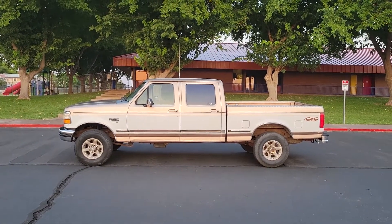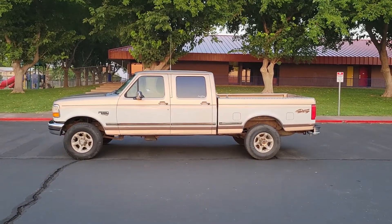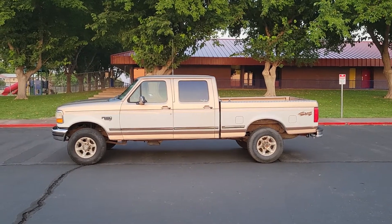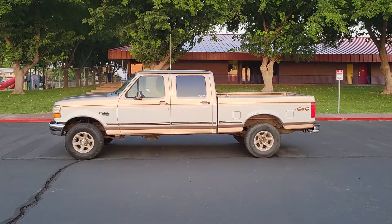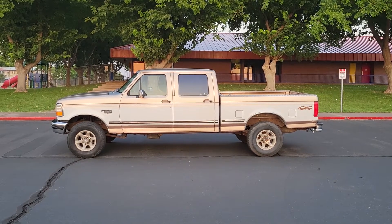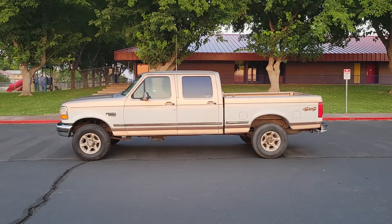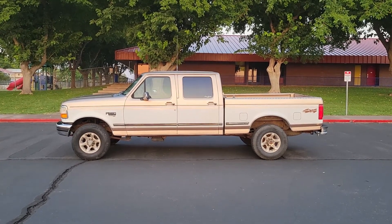I'm the third owner on this truck. I knew who the first owner was, I knew who the second owner was, and now I'm the third owner. I've had it maybe four or five years. Loved it. Great truck. Loved the way it looks, loved the way it pulls — everything. But it's a man's truck, and sometimes a man's got to do what a man's got to do, so we're putting her up.